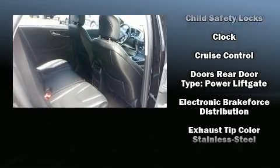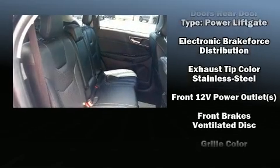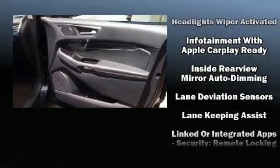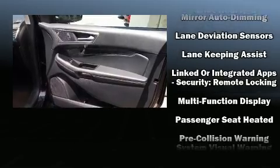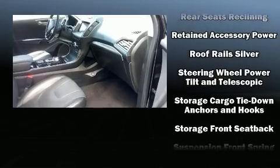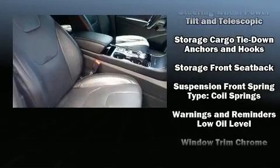Premium sound drives 12 speakers, providing you and your passengers a sensational audio experience. Safety equipment has been integrated throughout, including front and side impact airbags, brake assist, and four-wheel disc brakes with ABS.